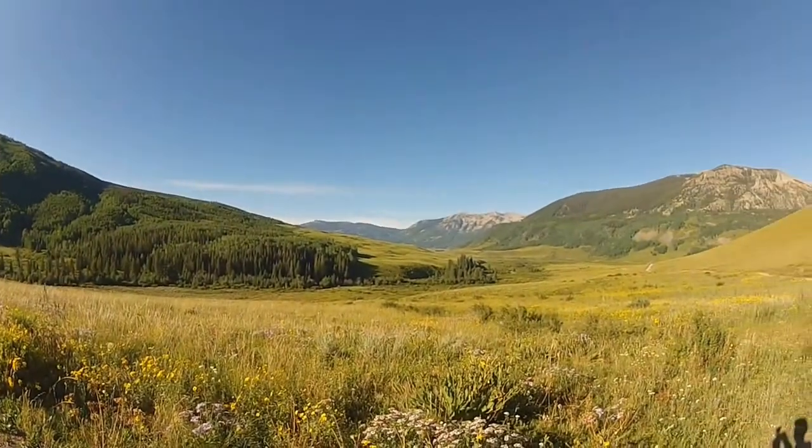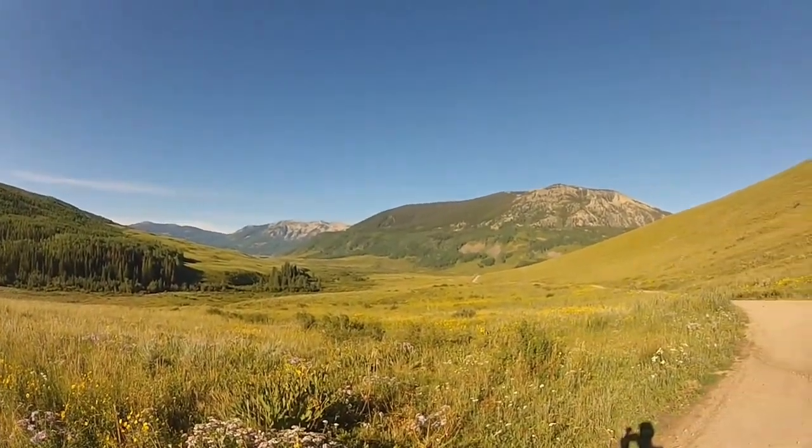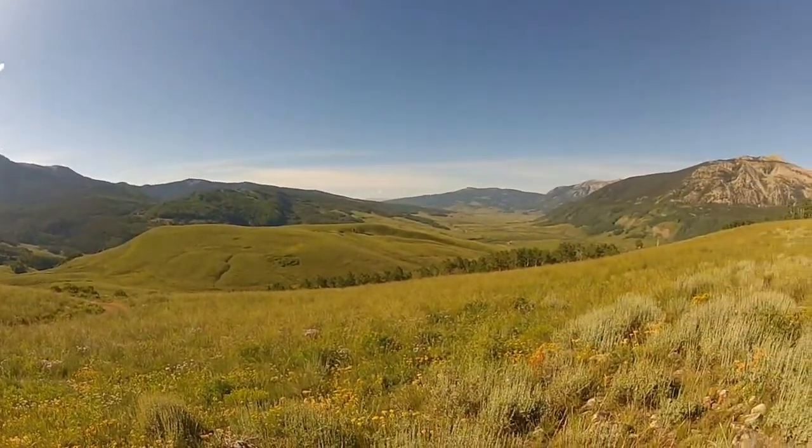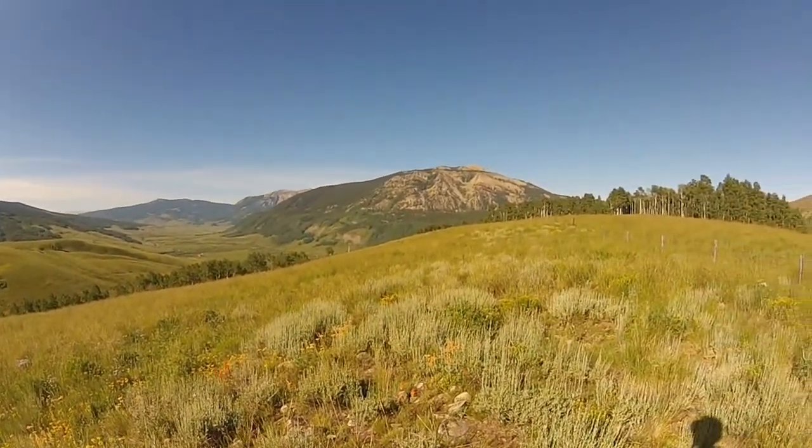The Deer Creek Trail is about an 11-mile mountain bike ride. This is a view down valley from where I started the ride. The ride up West Brush Creek Road tops out at about 2 miles.